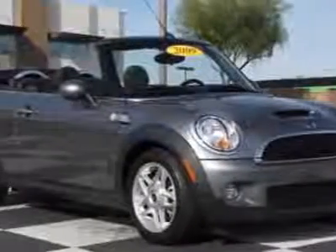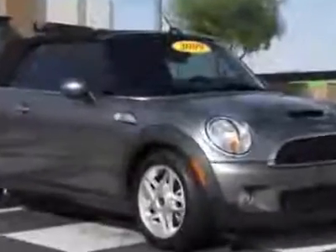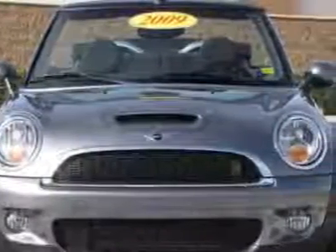Come take a look at this 2009 Mini Cooper Convertible. Carfax has certified this Cooper Convertible as having one owner. This Cooper Convertible has just under 13,500 miles.